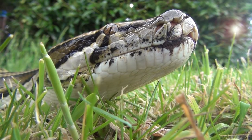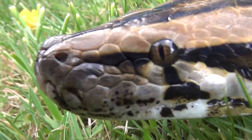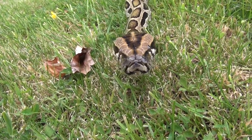The eyeball is protected by a thick scale rather than an eyelid, so the eyes are always open. For most snakes their eyesight is quite poor compared to ours — they don't really see detail, just shapes.